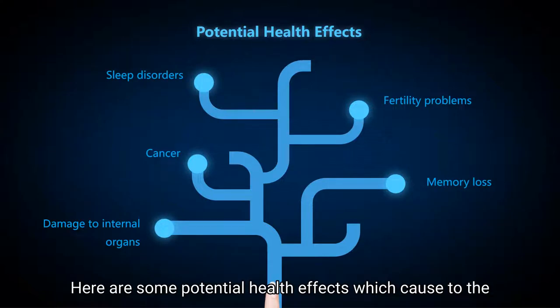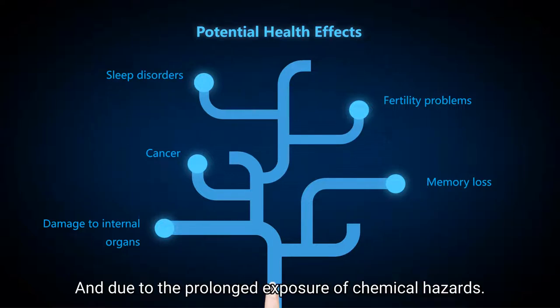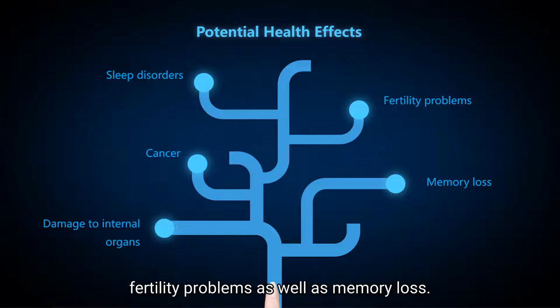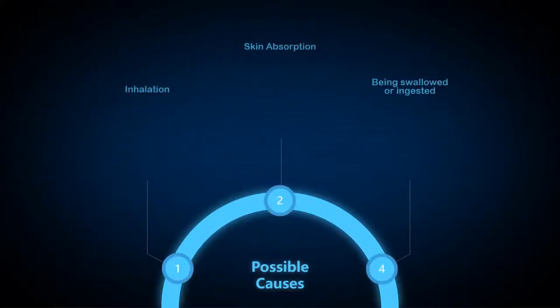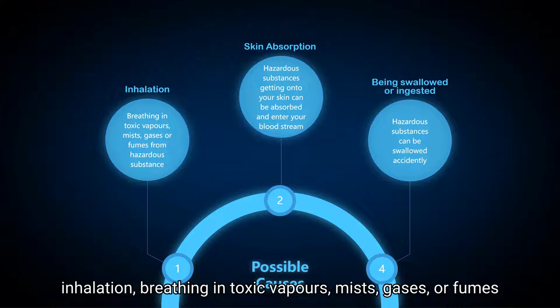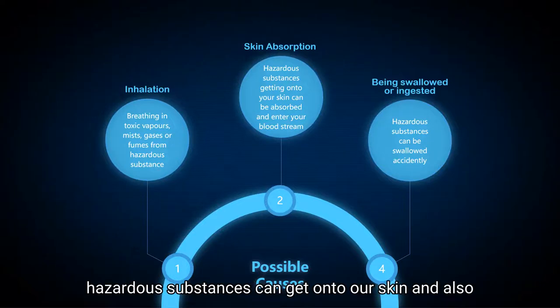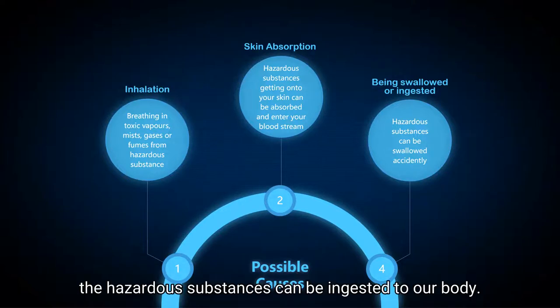Here are some potential health effects caused to employees. Firstly, sleep disorders. Due to prolonged exposure to chemical hazards, it can cause cancer, damage to internal organs, fertility problems, as well as memory loss. Chemical substances can enter the body through certain routes. First is inhalation: breathing in toxic vapors, gases, or fumes from hazardous substances. Next is skin absorption, where hazardous substances can get onto the skin and also enter the bloodstream. And thirdly, in rare cases, hazardous substances can be ingested into the body.